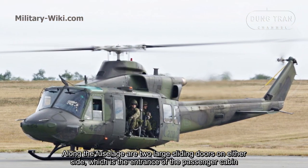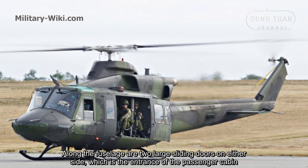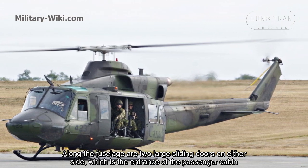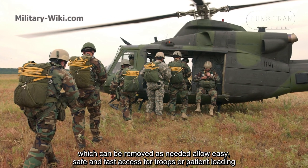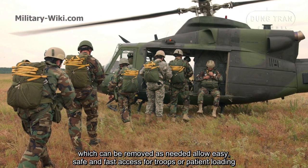Along the fuselage are two large sliding doors on either side, which serve as the entrance to the passenger cabin. These can be removed as needed to allow easy, safe, and fast access for troops or patient loading.